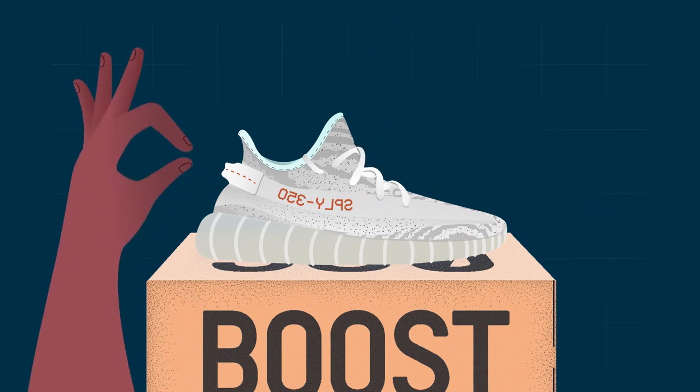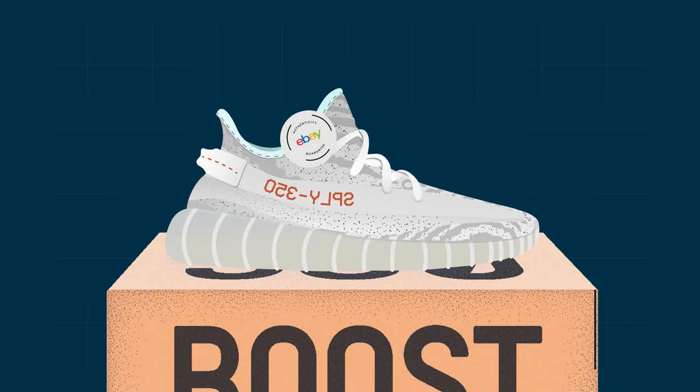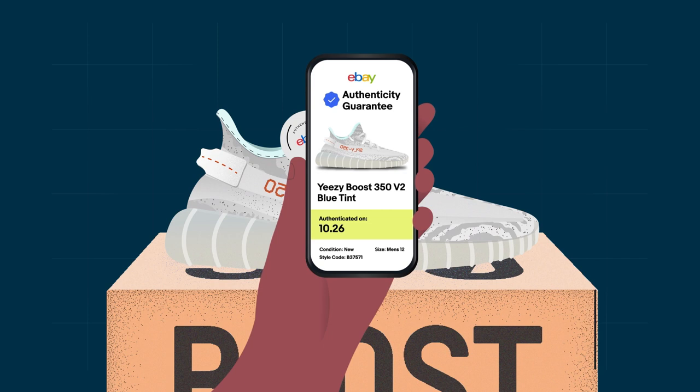Once your sneakers are verified, they receive an authenticity tag. And every tag is NFC enabled so you can see the detailed specs. eBay Authenticity Guarantee — no fakes, no fraud, no doubt.